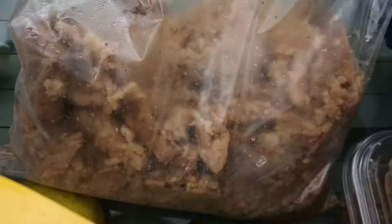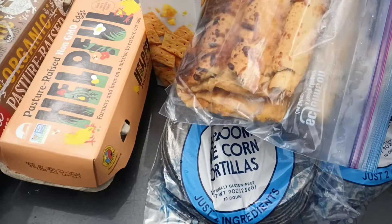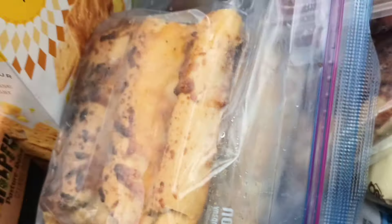We got rice with chicken, and more of these cheese baby things.